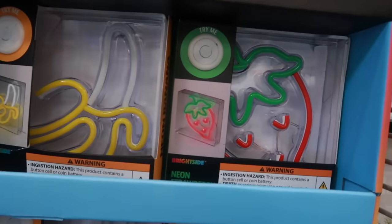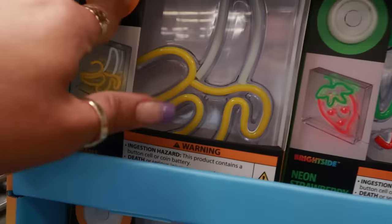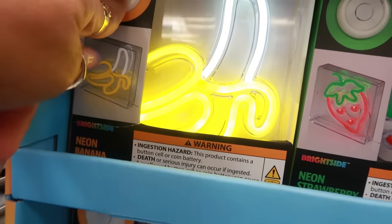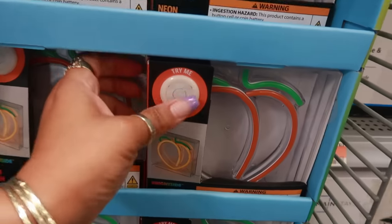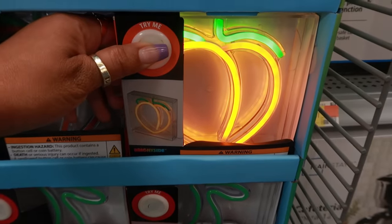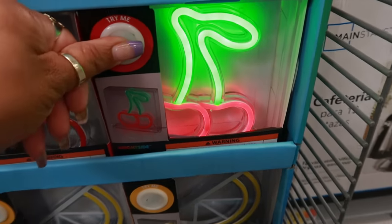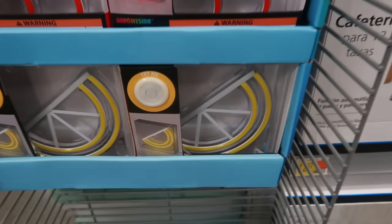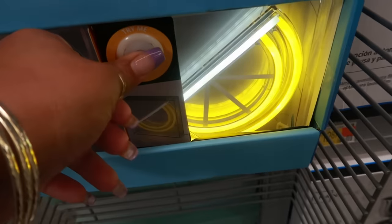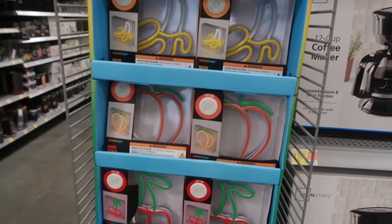Cute little neon light boxes for $9.98. The strawberry, the banana, and of course they have a peach — oh, I like the peach. The cherry. And there's a lemon down there. I wasn't going to press it but I'm like, I got to commit. I'm already committed to pressing all the buttons. Those are cute.